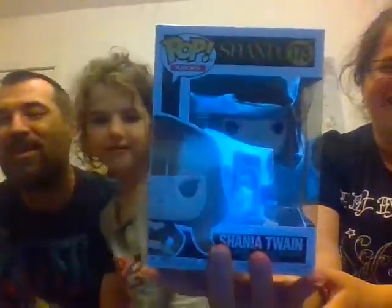Shania Twain! Yes — brings back memories. That is awesome. And there's residue on the back of this — it looks like it was a GameStop sticker, maybe a clearance sticker. I don't care, that's pretty cool.